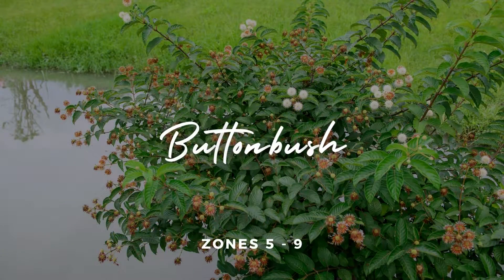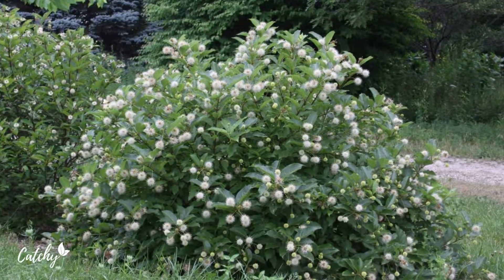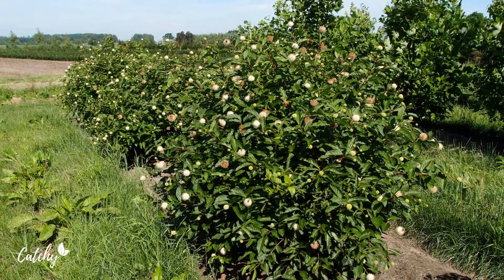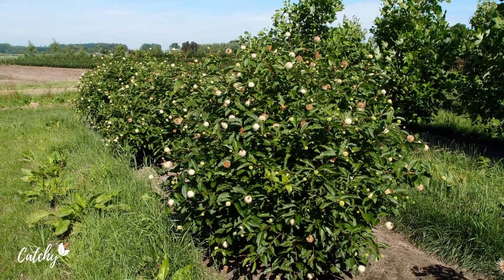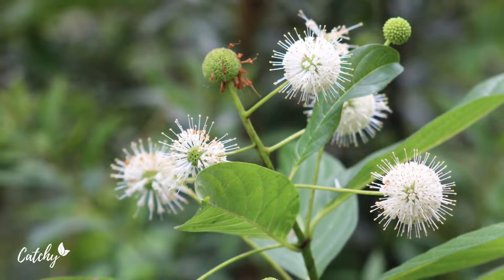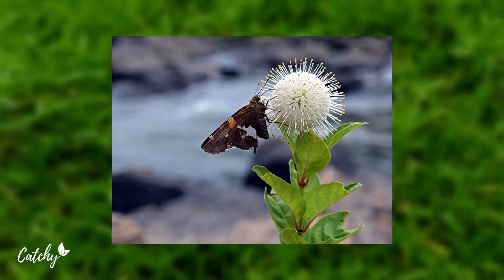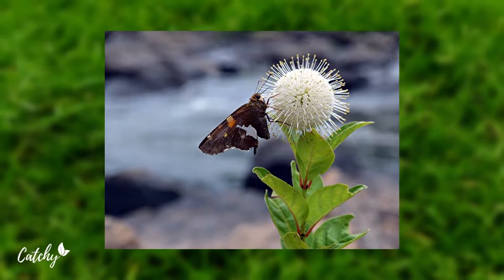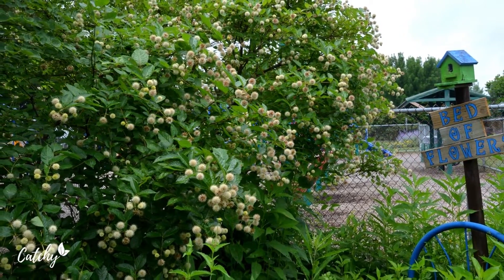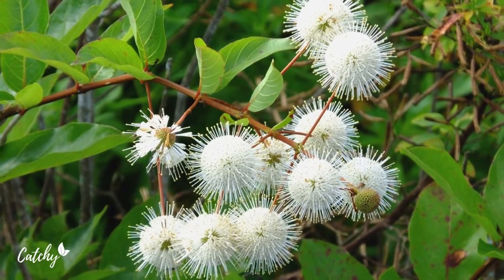Number 3: Buttonbush. The white petals of Buttonbush's pincushion flowers are adorned with gold stamens. Early June is prime time for this bloom. Buttonbush attracts a wide range of pollinators, including bees, butterflies, bats, and more. It is a popular choice for planting around water features because of its tolerance for moist soils. It prefers full sun, although it can also tolerate some shade. Buttonbush can survive the winter in USDA zones 5 to 9.